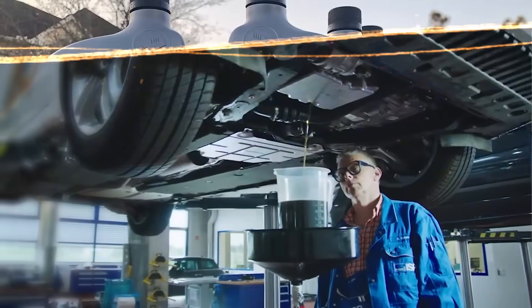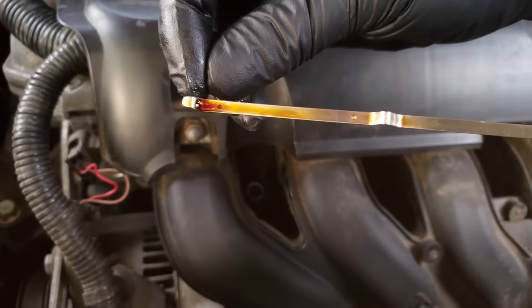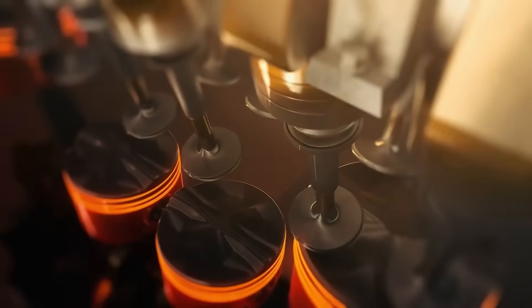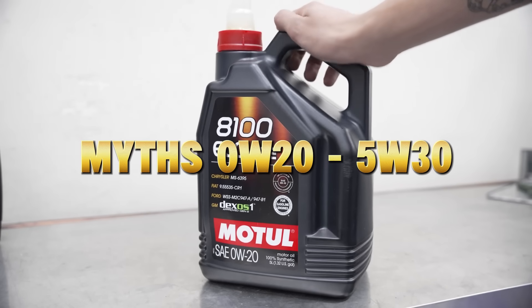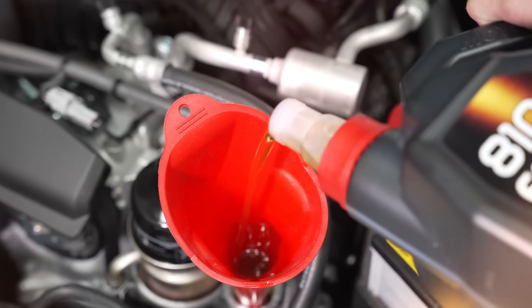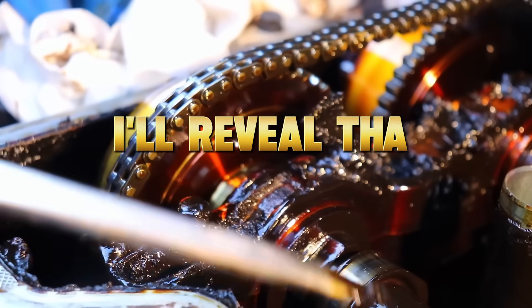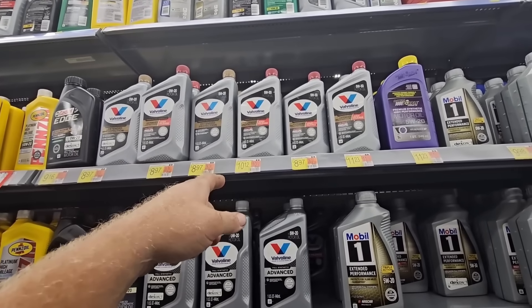Fuel economy, wear rate, valve cleanliness, and even oil consumption. Yet most drivers, and even some mechanics, still pick the wrong one. So today we're diving deep into the science, myths, and shocking results behind 0W20 and 5W30. By the end, you'll know exactly which oil your engine truly wants, and why one could be silently destroying it. Stay till the end, because I'll reveal the one oil weight that engineers secretly use for high mileage testing — and it's not what the dealer told you.